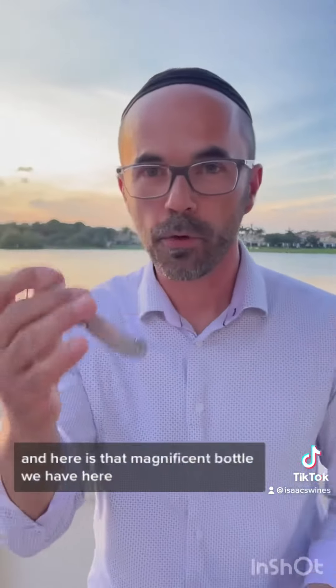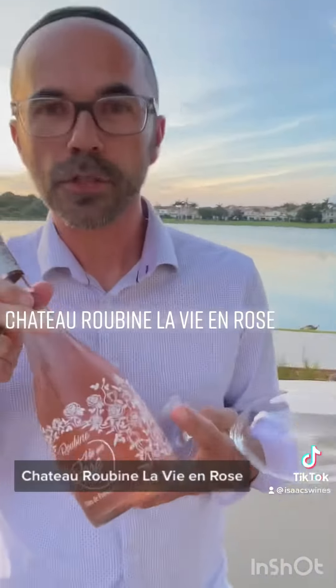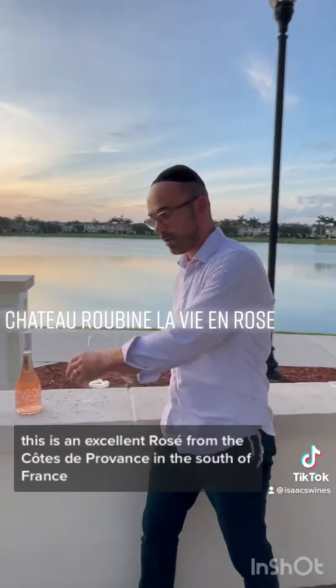I got the glass, I got the wine opener, here is that magnificent bottle. We have here Chateauroubine, La Vie en Rose. This is an excellent rosé from the Côte de Provence in the south of France.